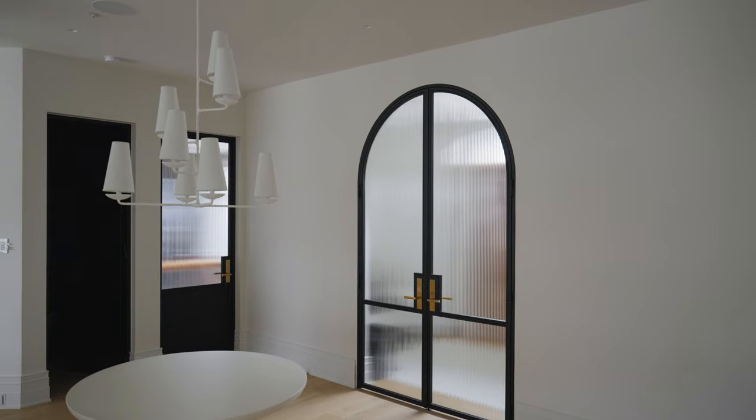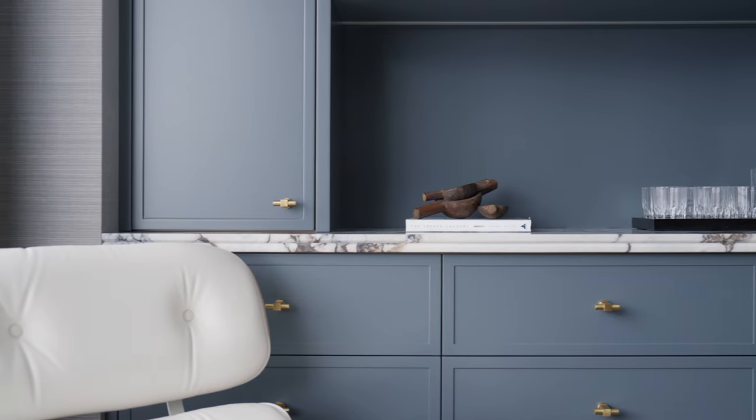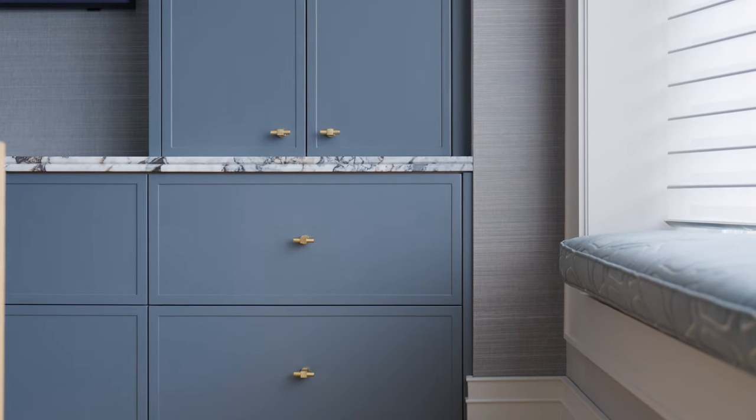The office is located just adjacent to the entrance as you walk in. It's dark and moody, which helps with focus. And with lots of custom cabinetry, we're definitely not lacking any storage.